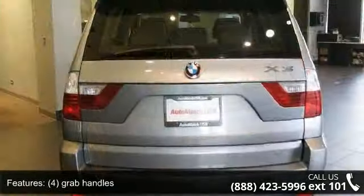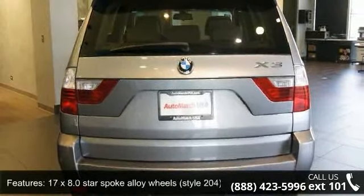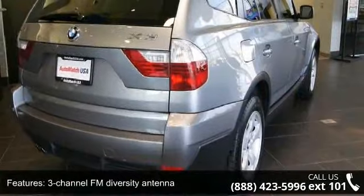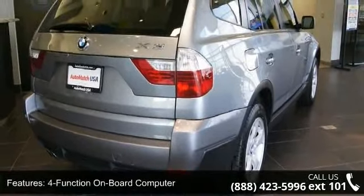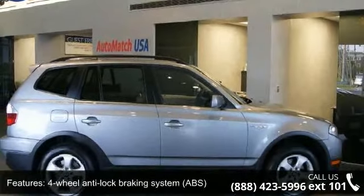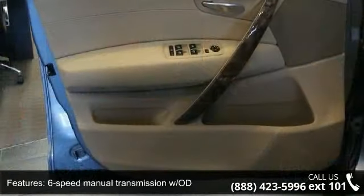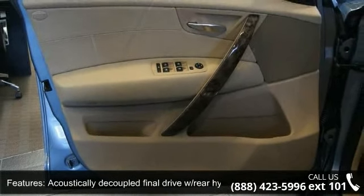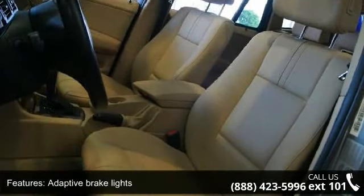Some of the top features included with this vehicle are: 4 grab handles, 17x8.0 star-spoke alloy wheels Style 204, 3-channel FM diversity antenna, 4-function onboard computer, 4-wheel anti-lock braking system, 6-speed manual transmission with OD, acoustically decoupled final drive with rear hydraulic mount, adaptive brake lights, and all-passenger automatic locking retractor.